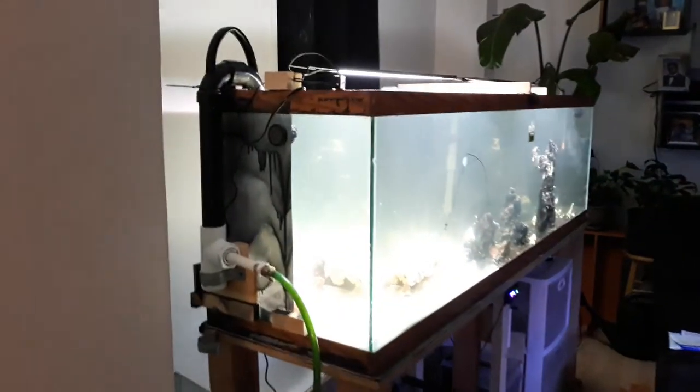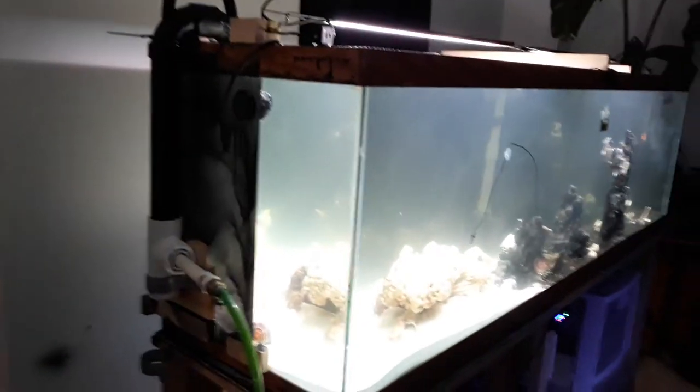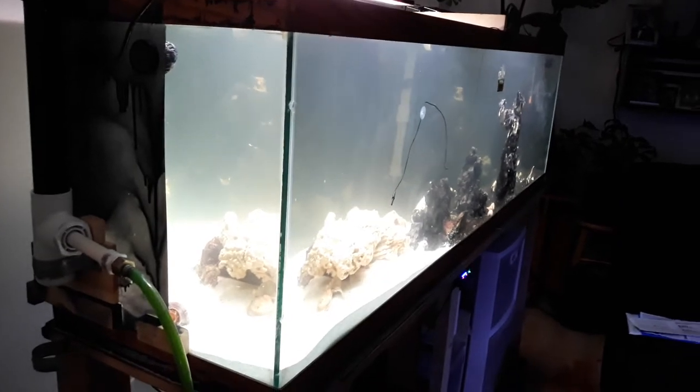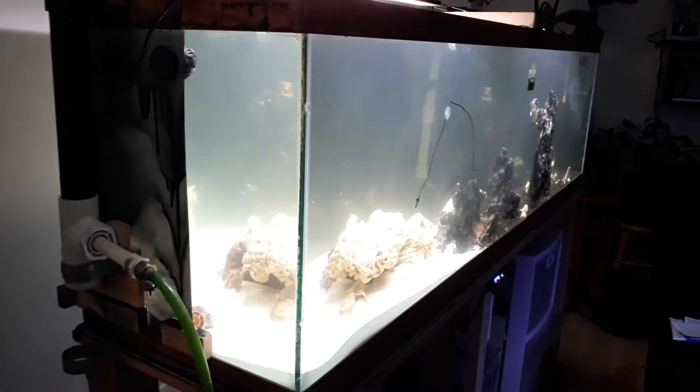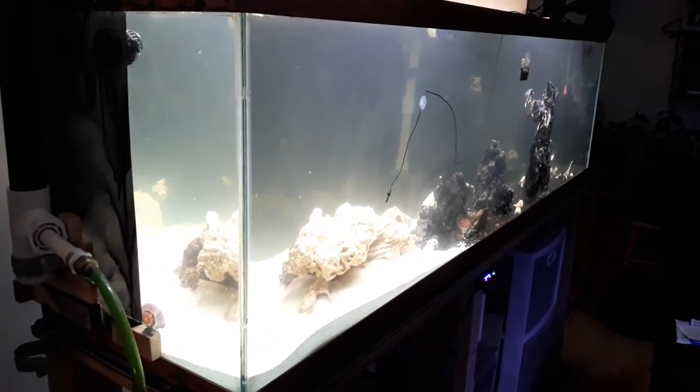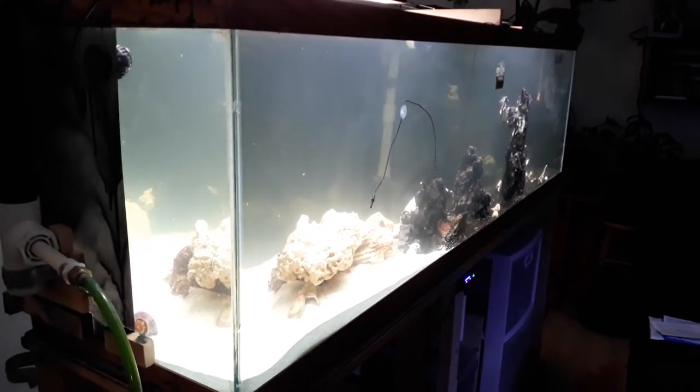I think I done scared the fish away. I got an update from the reef. This is the 125 gallon, 6 foot tank. I got to walk around the other side because I just put the fish in there today.